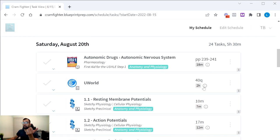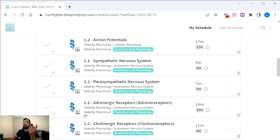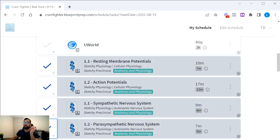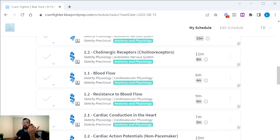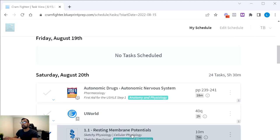As you go through your day, you simply check off completed tasks. If a video took longer because you needed to pause or re-watch, that's fine — anything you don't check off gets automatically added to upcoming days as you progress through your schedule. This means you no longer have to figure out which day is for which task; it's all programmed in and adjusts based on how on top of your schedule you are.